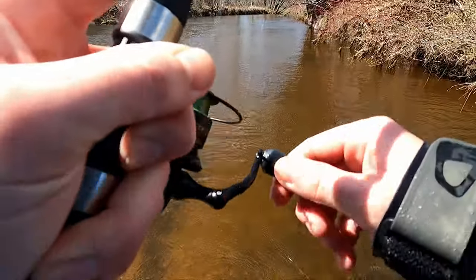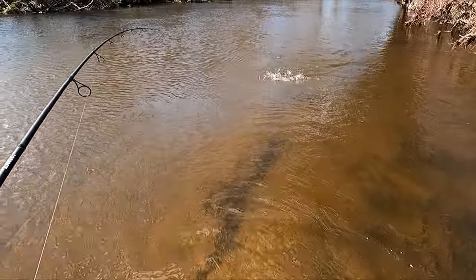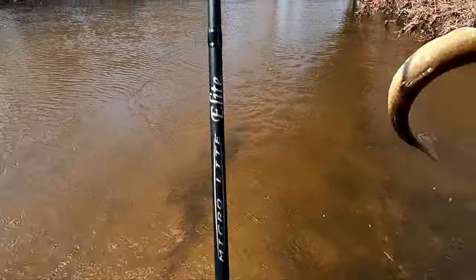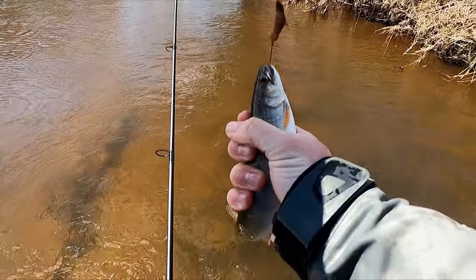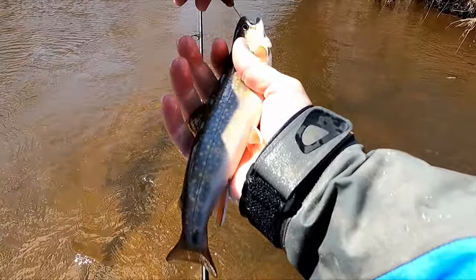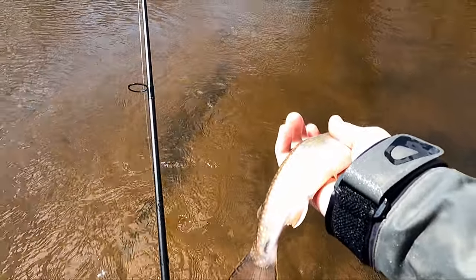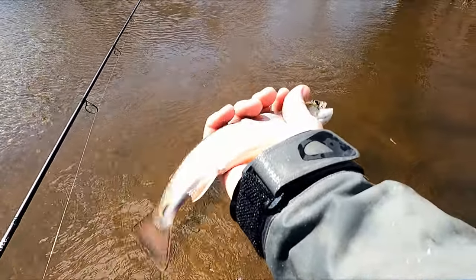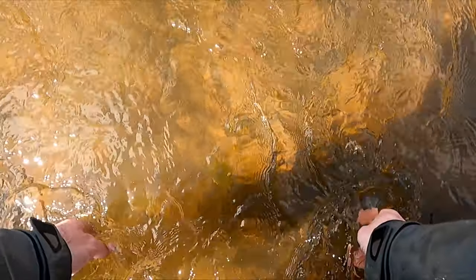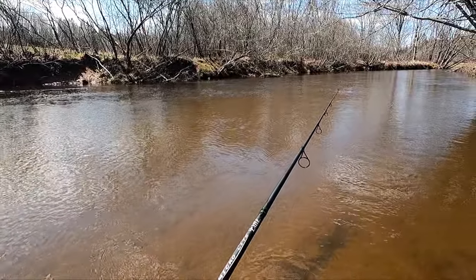Oh, I got a fish — that'd be hilarious if it was the same one! Look at that little brookie — nope, different fish. He's a nice little fish, a nice little keeper. But keeping them is not the mission today. See you! It's just a catch-and-release kind of day, unless it's a big trout.